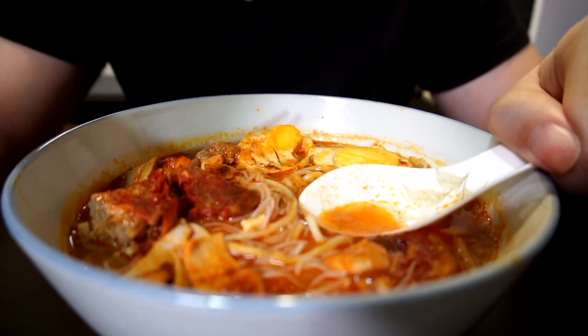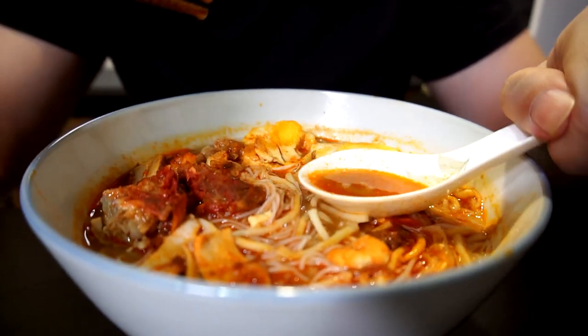A lot of work goes into the broth — there's a lot of that stock from the prawn heads and the shell. Oh wow.